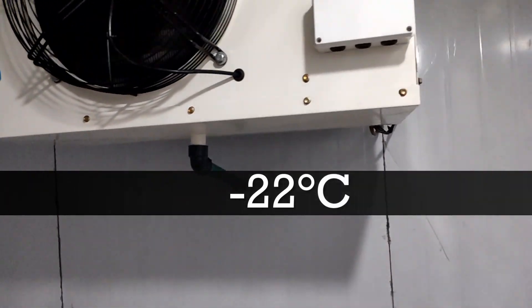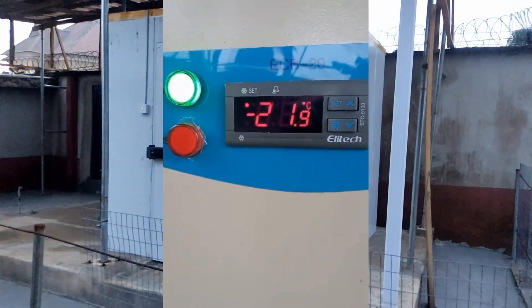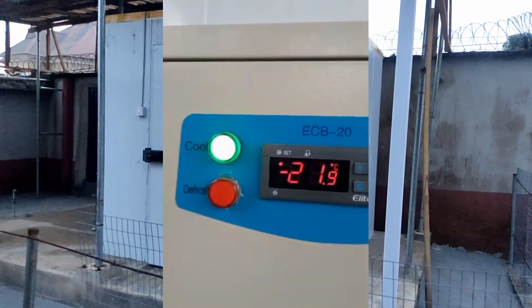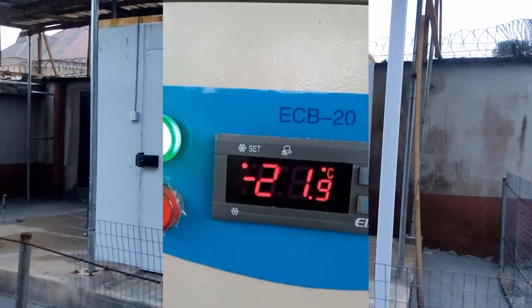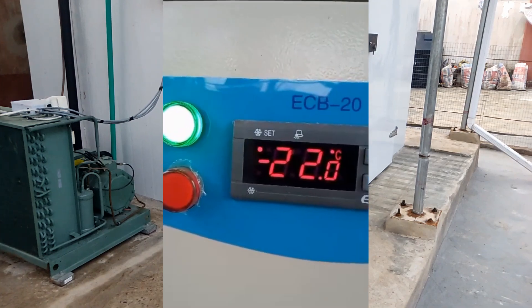The evaporating unit is working perfectly. We have used the highest grade of equipment and components to construct this solar powered blast freezer.